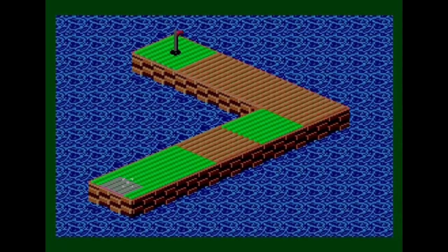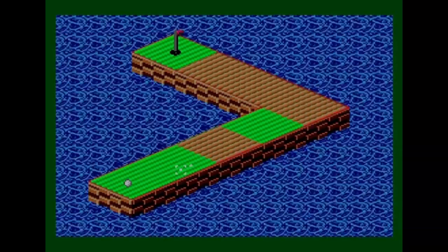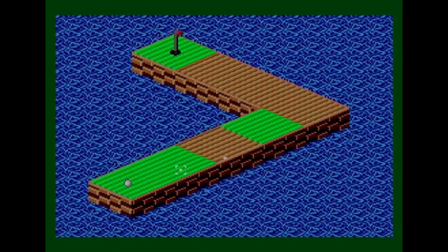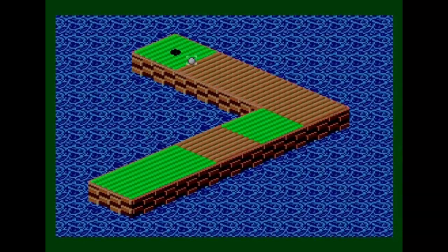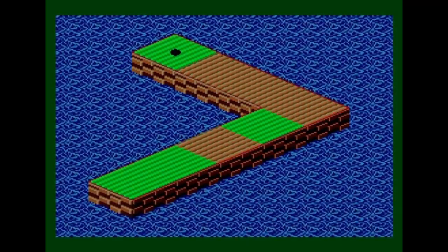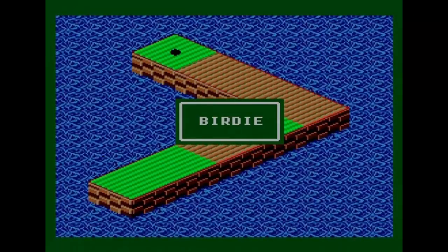Let's go for it — hit it to the far edge and hope it gets over the treadmill. It went across both treadmills and ended up right by the hole. That's turned out quite nicely and away we go — another hole done. They won't all be that easy, I can tell you now.